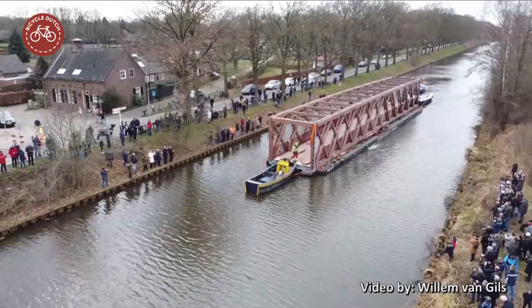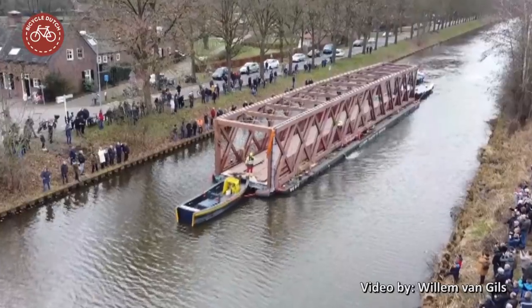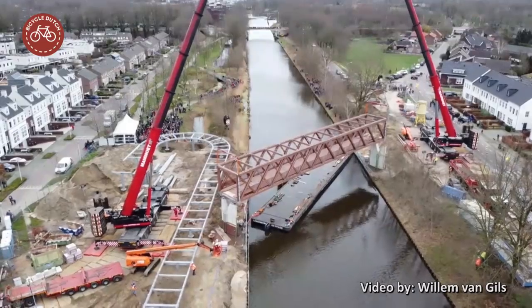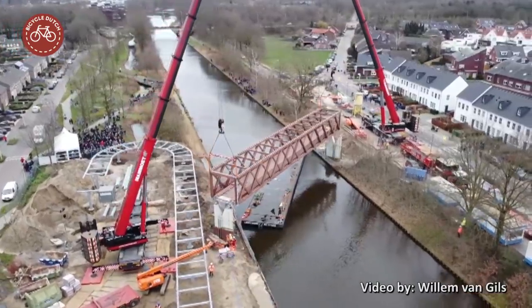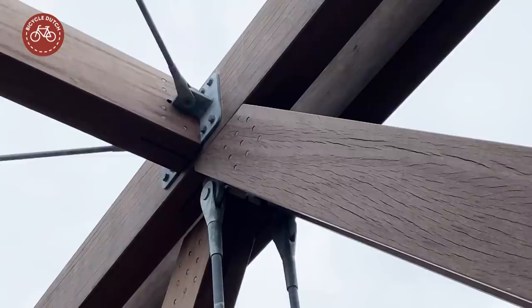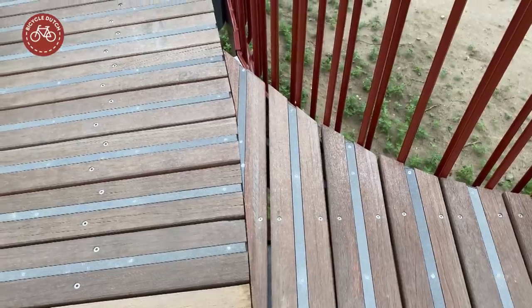The main bridge deck was literally shipped from the other side of the country in one piece weighing 95 metric tons. It could barely pass under some lower bridges. Two cranes placed the bridge onto the pillars in February 2020. Most of the construction is in clear sight, giving the bridge an interesting and rugged look. Many details had to be finished on site, but that was beautifully done.